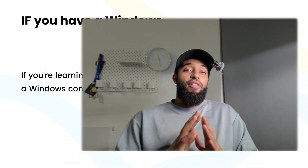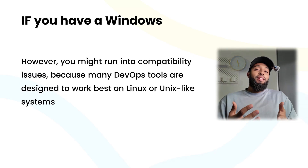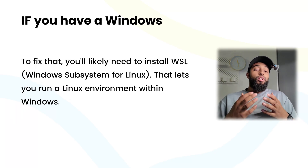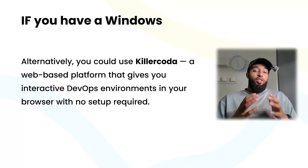Your options are simple. If you have Windows, that works perfectly fine — you'll spend time fighting compatibility issues and setting up something called WSL, Windows Subsystem for Linux. Alternatively, you can use KillerCoda, which I'll explain later. If you can do Linux, that's amazing and perfect for learning, but it might be overwhelming for most people.